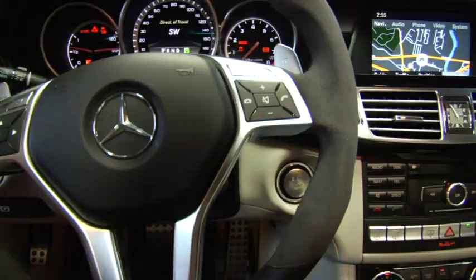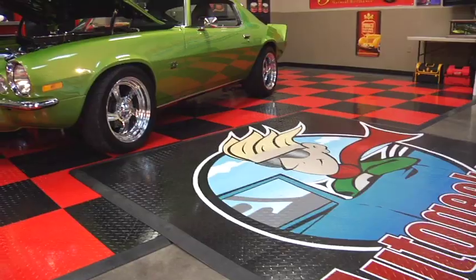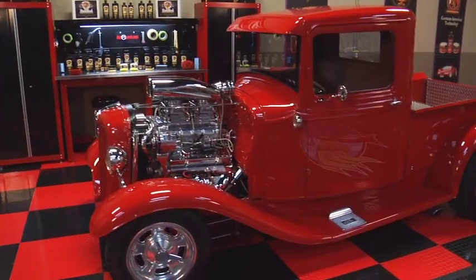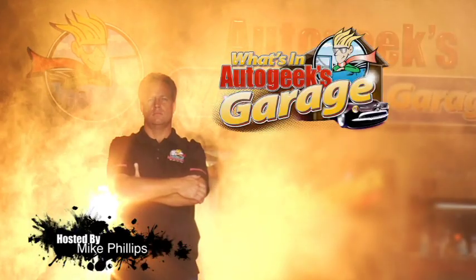Scattered across this great country are automotive treasures — collector cars owned by top enthusiasts, rare gems of rich pedigree. We invite them all to come to Auto Geek's Garage and show off their proudest vehicles while we get to ask: What's in Auto Geek's Garage?